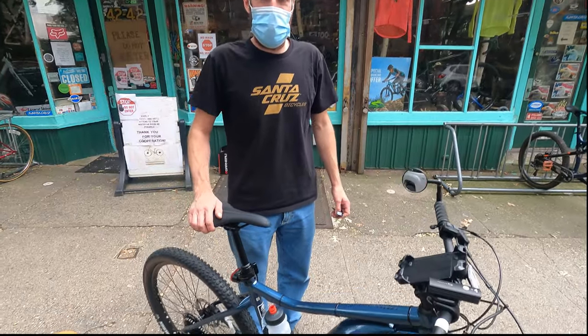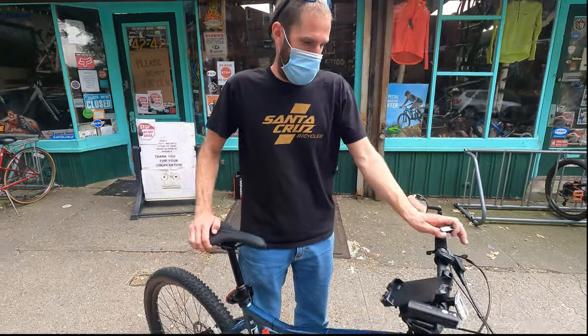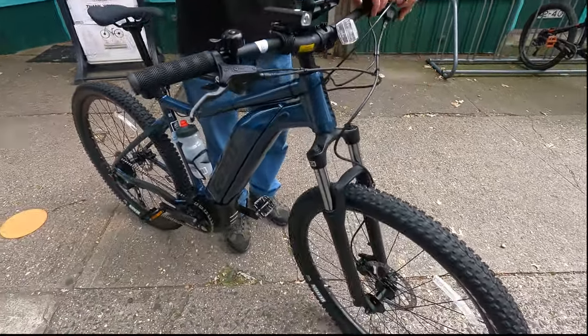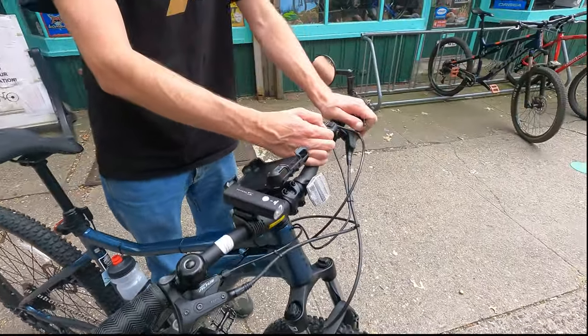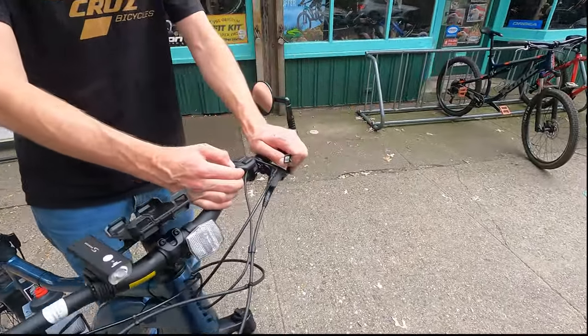Take a video of this, Kenny — and this is the bike! Woohoo! And now he's going to explain. I have to take a video because I don't trust my memory.